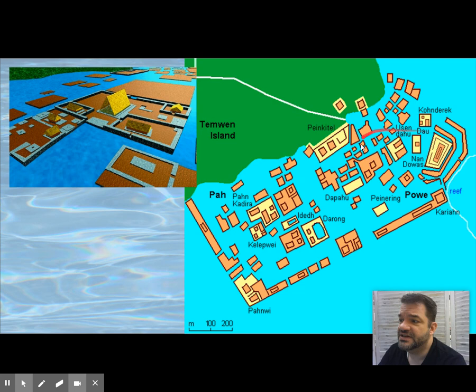We'll see that again when we get to Versailles — the king of France did the exact same thing, building a massive palace and requiring the whole court to live there. The city layout is much like Tenochtitlan or Venice in that it has canals navigable by boat.